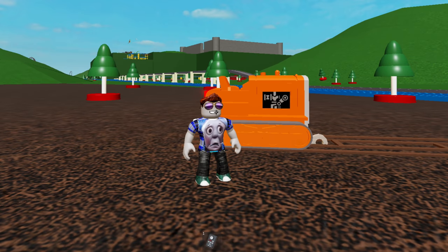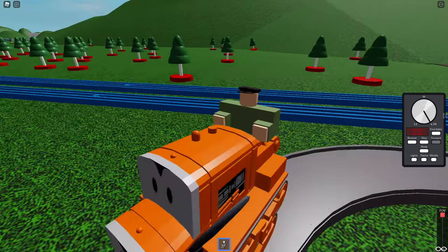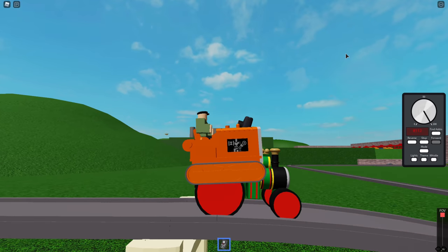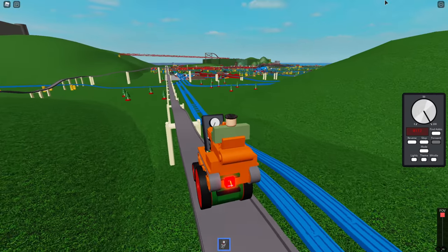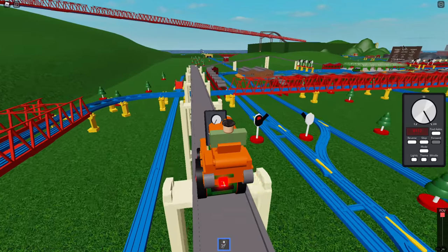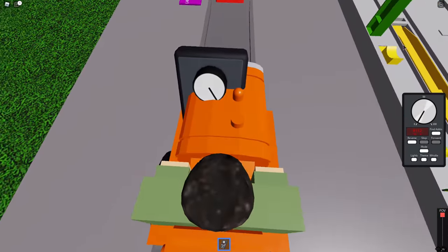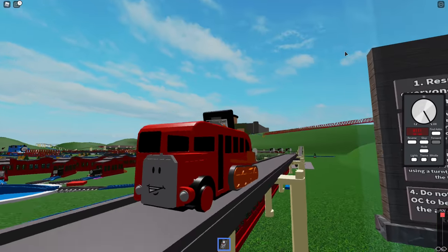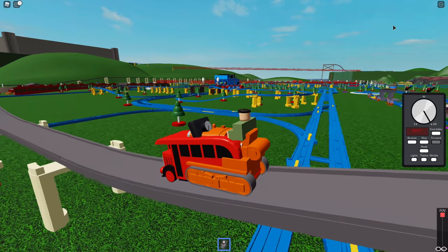Hi guys, welcome back to Kids Toys Play! Here we are at the Tomy Testing Ground with Terrence on the road. We got to find some — I forgot how to stop, that's okay. There's a lot going on. Wow, look how beautiful they designed this. You can see forever! It looks like a half-tread tank thing — a handsome looking guy going full speed.